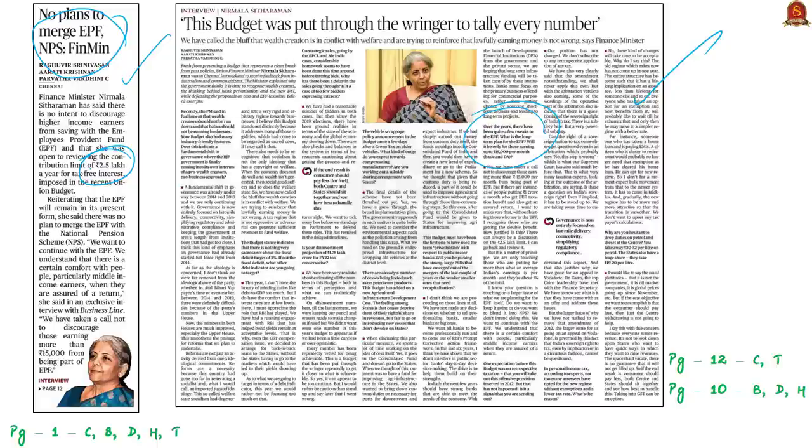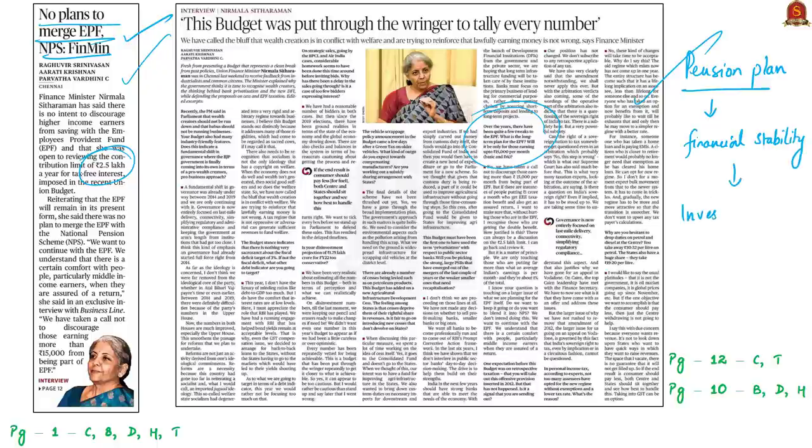The government wishes to continue with EPF because contributors — particularly middle-income earners — have an assured return through it. Any pension plan provides financial security and stability during old age when people lack a regular income source; it enables investment, accumulation of savings, and a lump sum or regular income through an annuity plan on retirement. An annuity plan is an insurance contract that promises regular income either immediately or in the future.